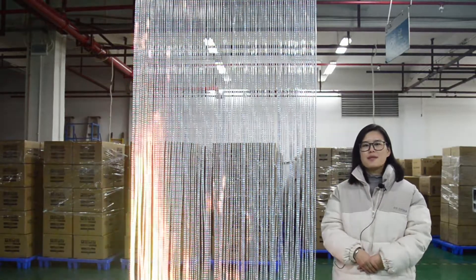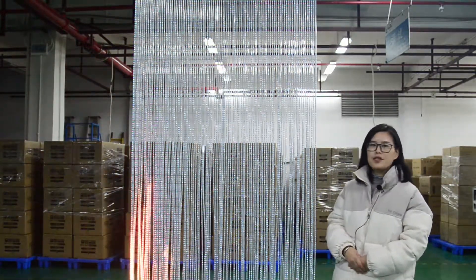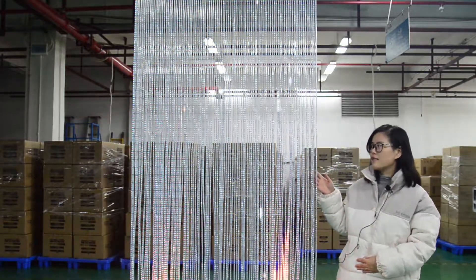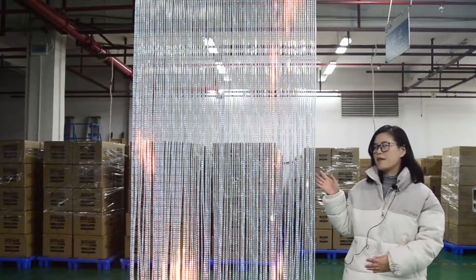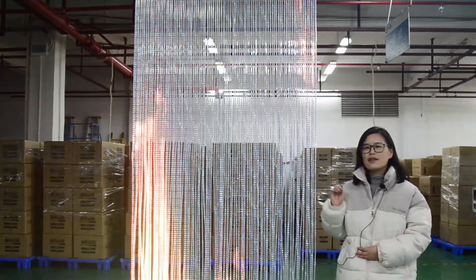Hi everyone, this is Mia from Huasuny. Today we'd like to show you our new LED screen, the Crystal series. Let me introduce you to the main features of it.